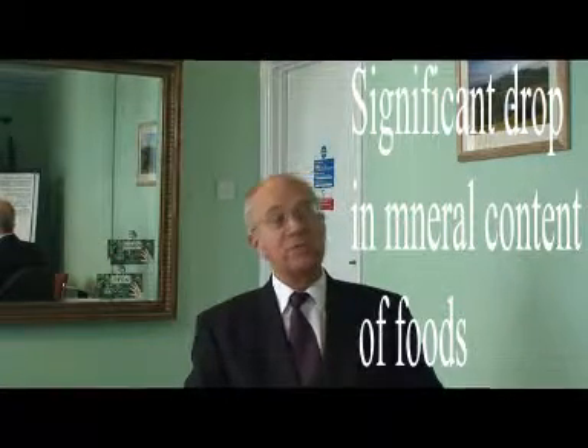In 1992 the world's leaders met in Rio de Janeiro and they all agreed that there were 76% less essential minerals in the soil than there had been 100 years before. If you care to look at the government's own figures compiled by McCants and Widdowson, you'll see from the 1930s to the 1980s that there has been a significant drop of important minerals in the food that we eat.